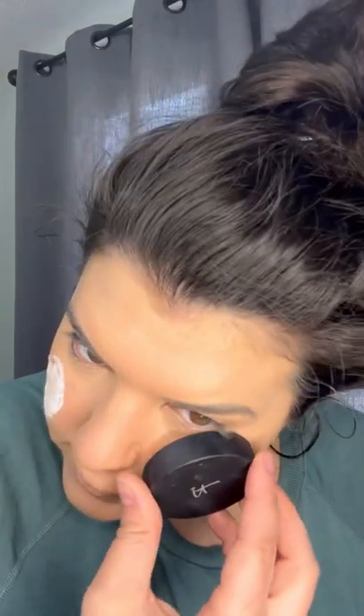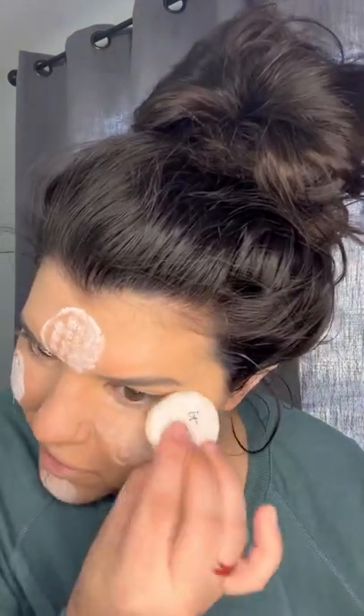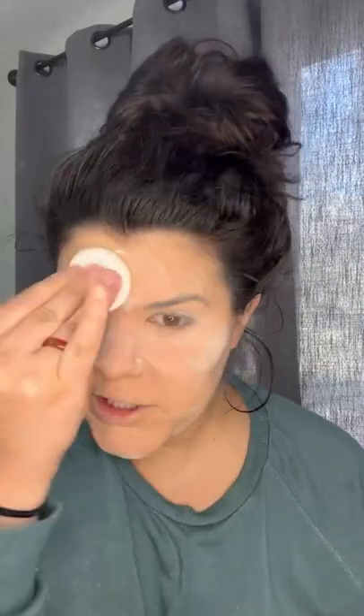I'm doing a little IT Cosmetics 'Bye Bye Pores' powder to set my face — I forgot the little patty was in there, whoops. It's very messy, I'm getting it all over myself. Anyways, using this little puff so I can set underneath my eyes. I love the way it makes your pores look.